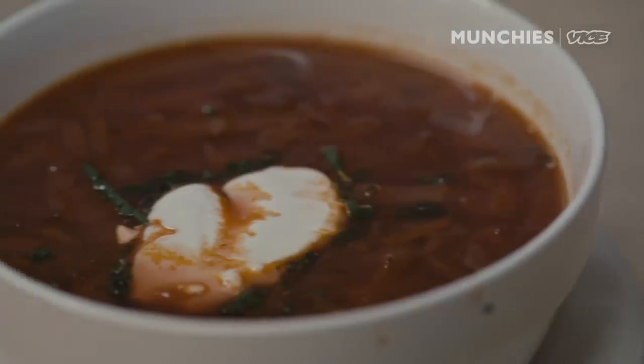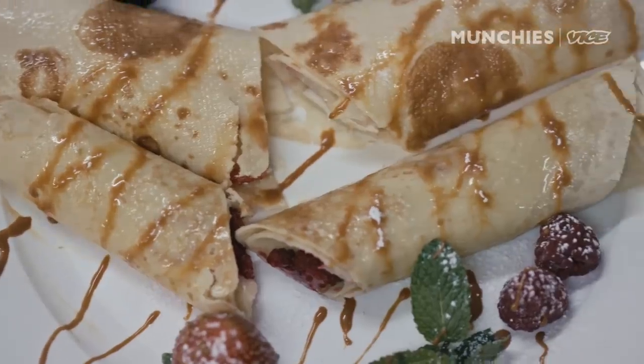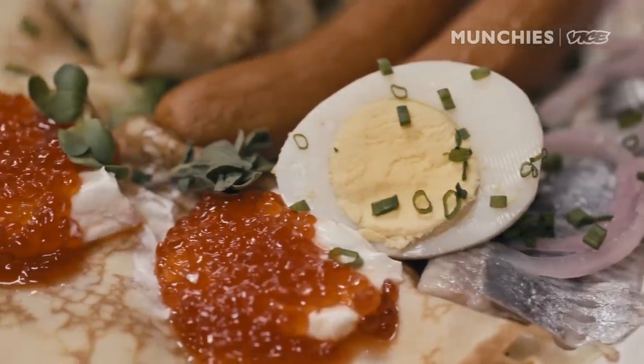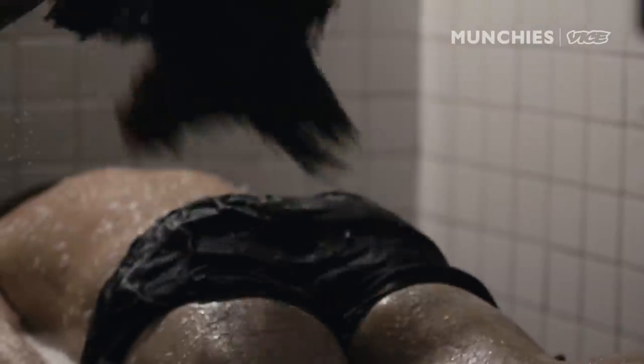Everybody comes here, they eat our borscht. We have customers who don't go downstairs — they just come to eat. They're really surprised because the food is very amazing, very good taste. We don't do any advertising. It's mostly word of mouth. It's not really a regular spa. It's definitely a very traditional, old-school vibe.